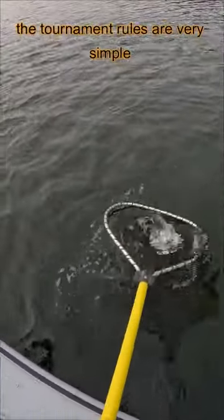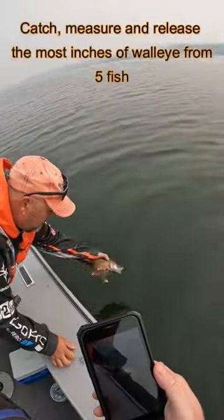The tournament rules are very simple: catch, measure, and release the most inches of walleye from five fish and you win.